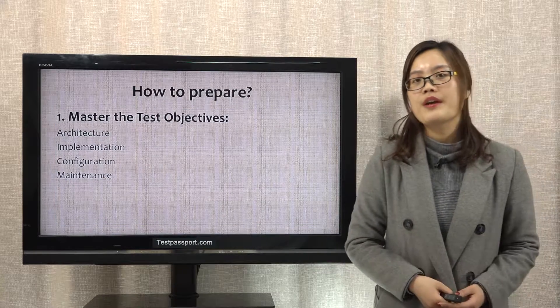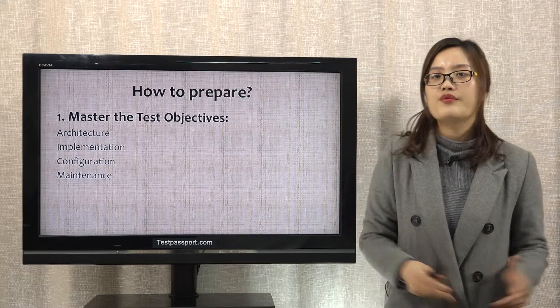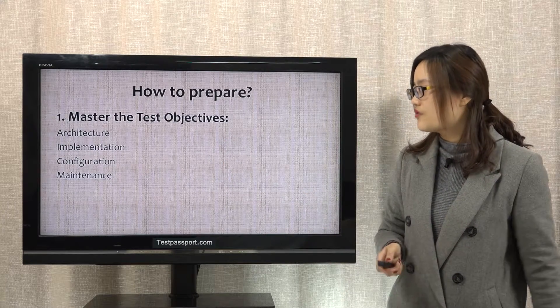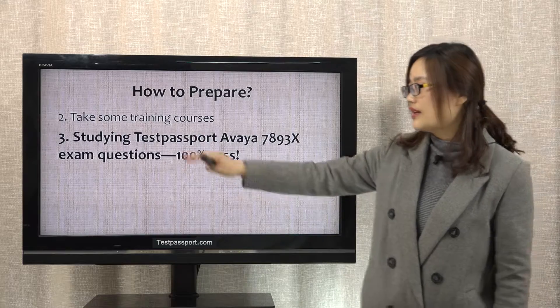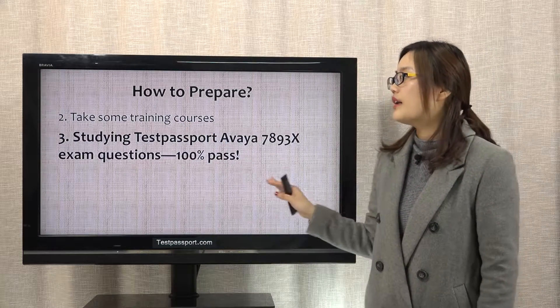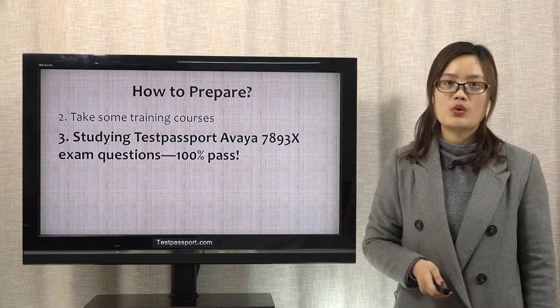How to prepare for this exam? Firstly, you have to master the test objectives as follows. Secondly, take some training courses. Thirdly, study our testpassport exam questions.